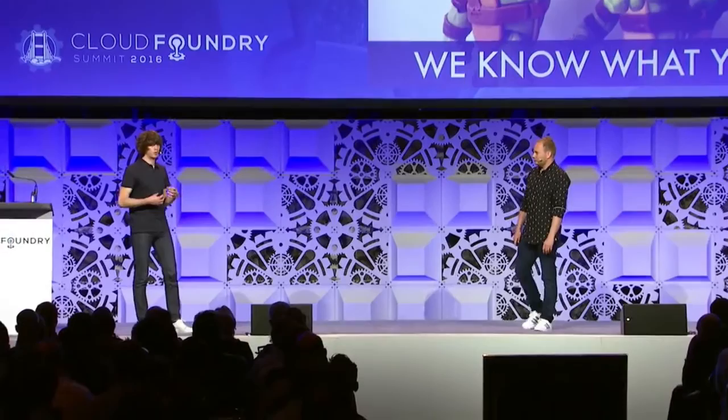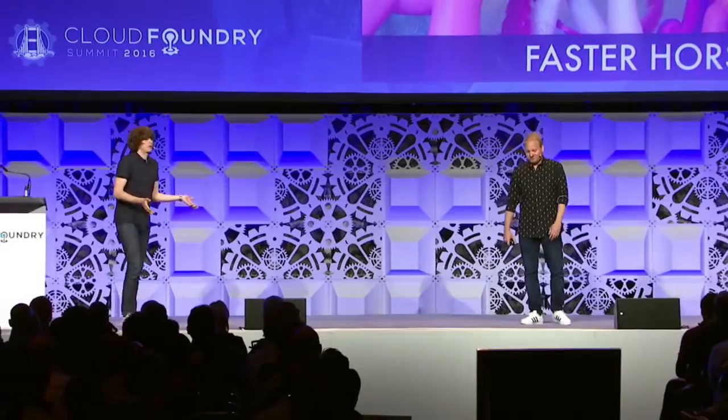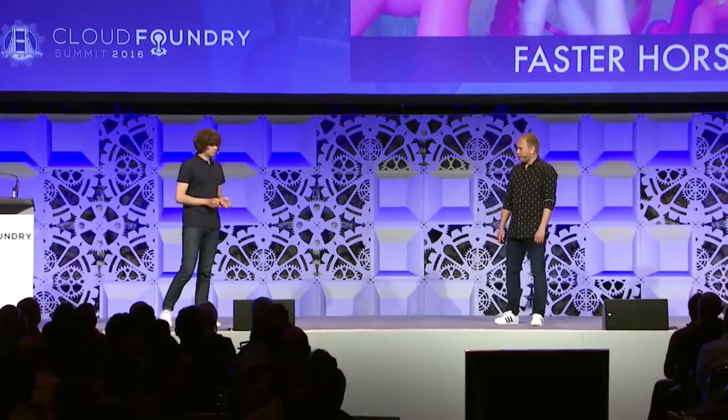Clearly what we needed was faster horses — it was stupid to wait days for a VM or days for DNS changes. We had crappy configuration management and wanted to fix that. So we went back into the cave and started to work. It was going pretty well and we came up with some pretty good solutions — until microservices came along.